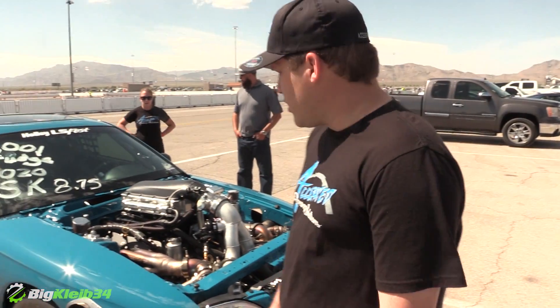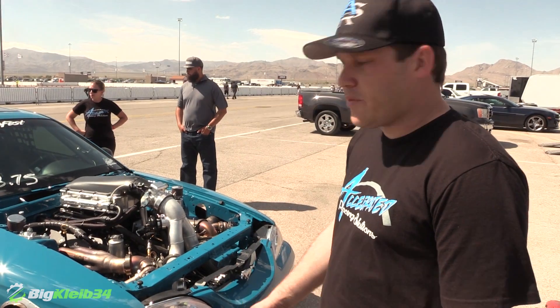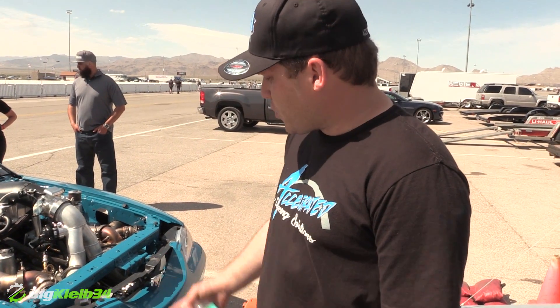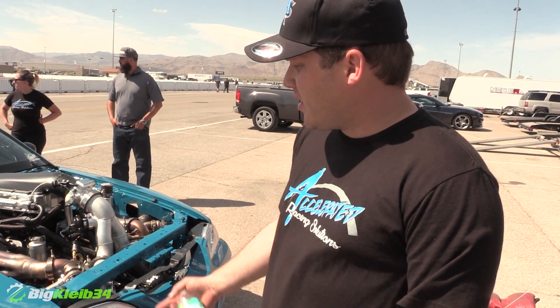It's a 416 cubic inch LSX with a set of Truffillo 245s done up by Little John Motorsports. Camotion Cam, Pauly High Ram, 417 Motorsport Intercooler. Set of Twin Precision 76s on 18 pounds of boost and makes over a thousand horsepower.